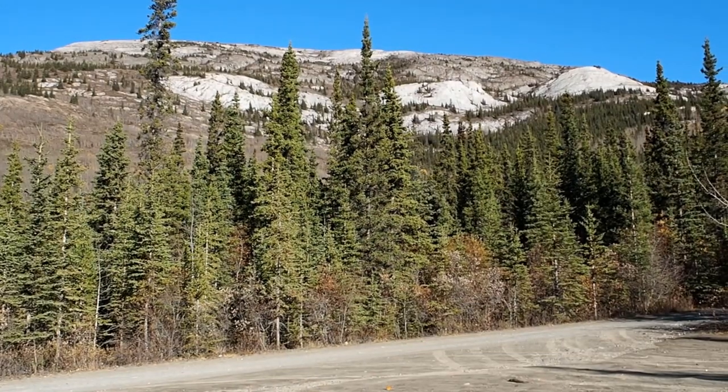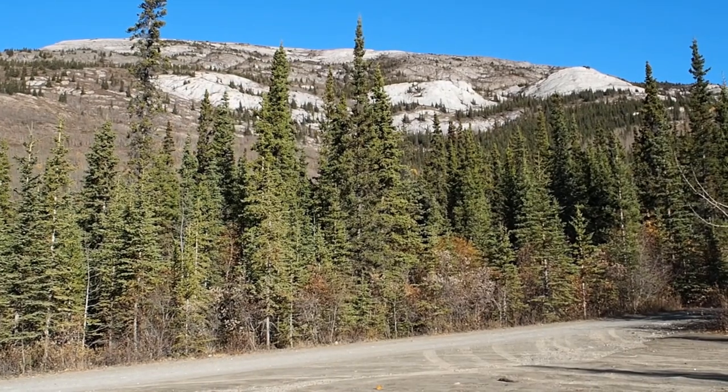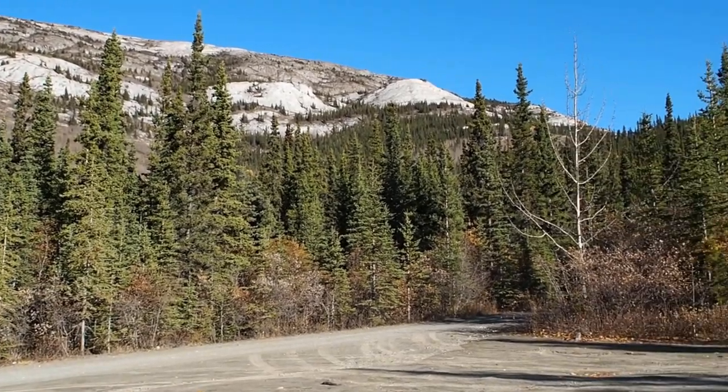As we are making our way up to Grey Mountain — there's a radio tower up there — we're going to be tackling the road. Some really nice, pretty scenery along the way.